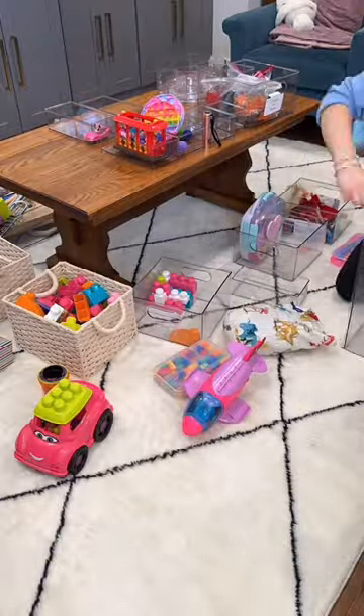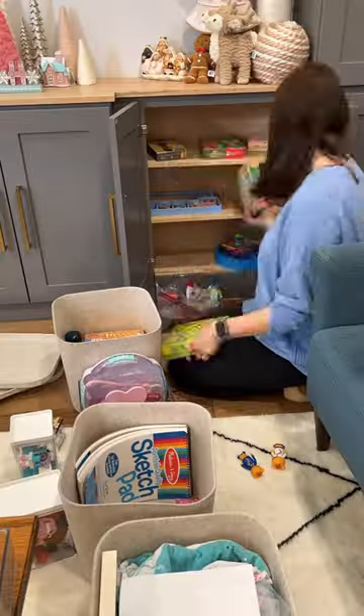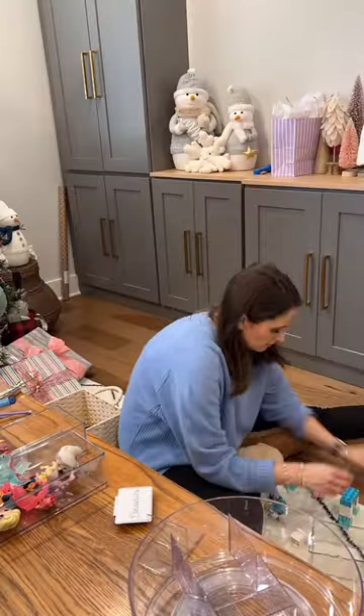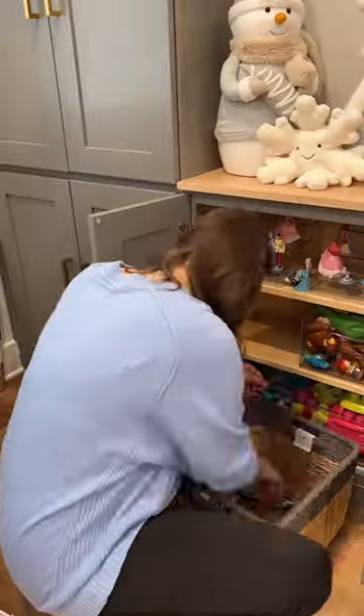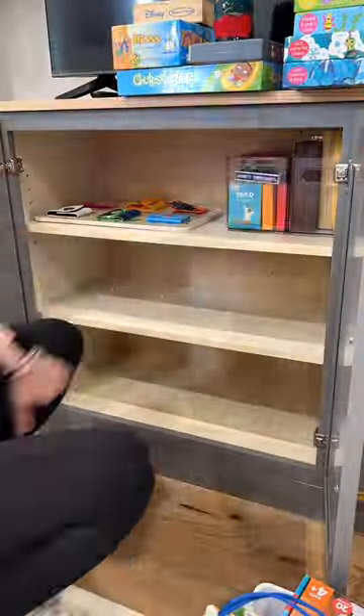The first order of business is to empty out these cabinets, and then I started sorting, decluttering, and going through my daughter's toys. I have a whole other video and a blog post on how to declutter toys, especially in a neurodivergent house, so I'm not going to go over that right now.